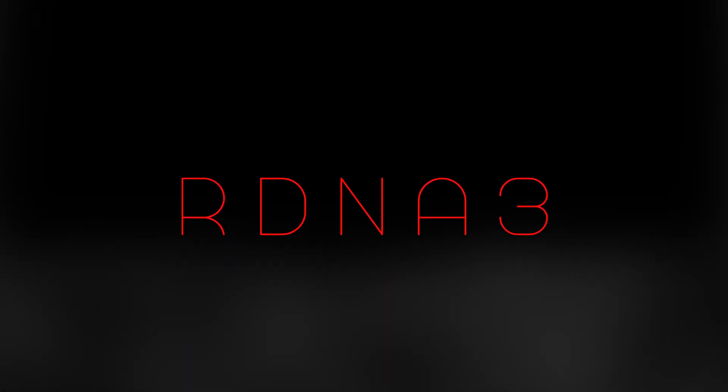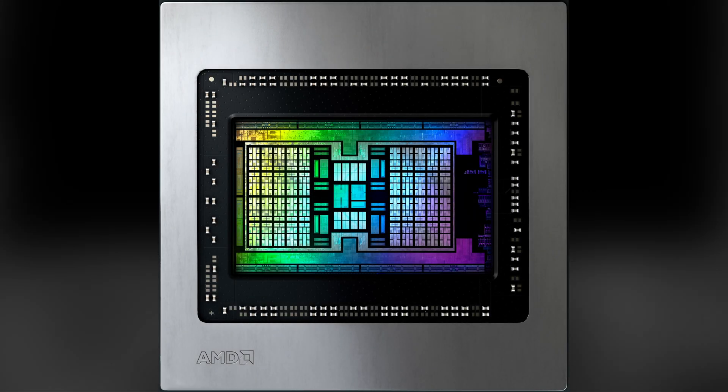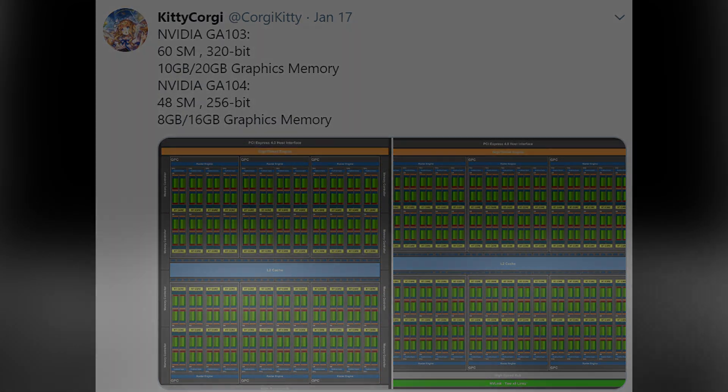Prior to the release of RDNA 2, I used information available in leaks to estimate the performance of both RDNA 2 and the upcoming RTX 3000 series, and I suggested that the RTX 3080 would be faster than the 2080 Ti with much greater raytracing performance, and the 3080 came out and was 16% faster and indeed had much greater raytracing performance. There was more information about Big Navi, and I was able to get a little bit more specific in that case.